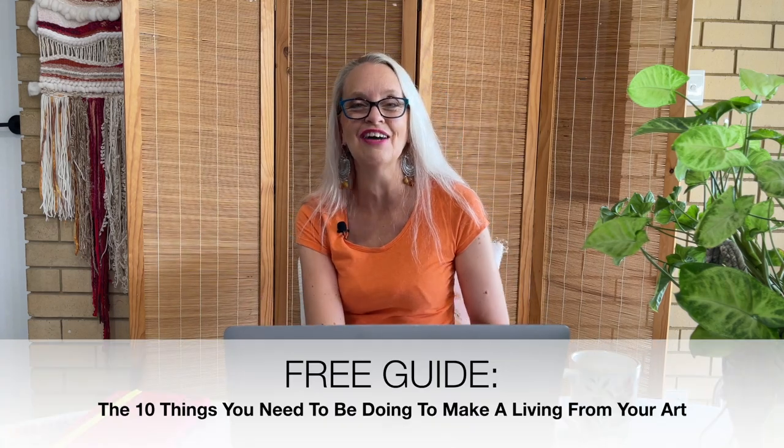If you've loved this video and want to know a little bit more, below this video is a direct link where you can grab my new free guide: the 10 things you need to be doing to make a living from your art. And yes — by doing that, I'm building my mailing list! Thank you so much for watching, I'll see you on the next one.